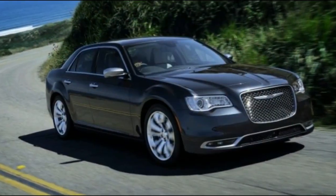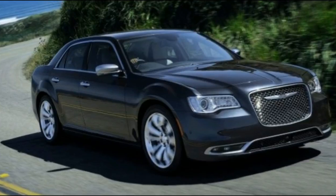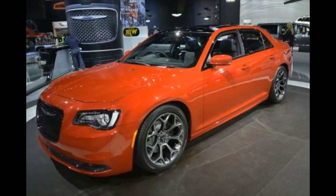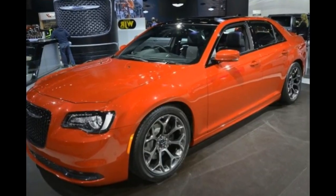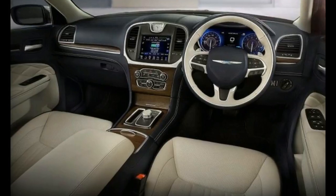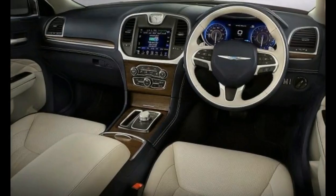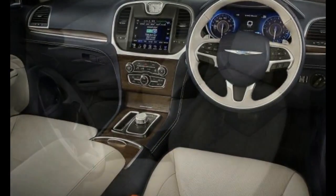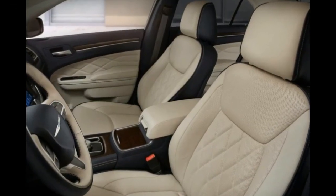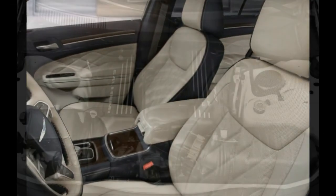All but the 300C come with standard V6 power and optional wood. The 300S gets a more powerful V6 and an optional Hemi V8, rear drive only. The range-topping 300C now gets the 5.7-liter Hemi V8 and rear drive as standard, along with new Mocha-colored quilted Nappa leather seating and panel upholstery plus natural open-pore wood trim.